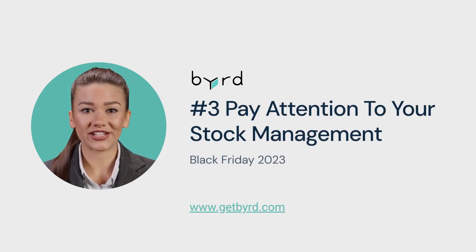Tip number 3: Pay attention to your stock management. Ensure you have enough inventory — supply chain challenges make stocking up in advance crucial for meeting demand. However, try not to overstock either.